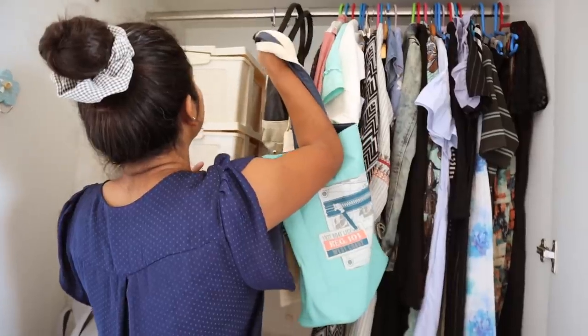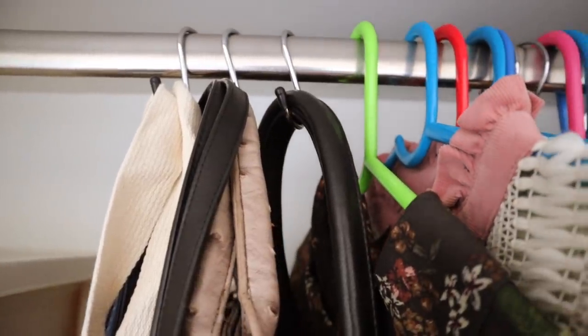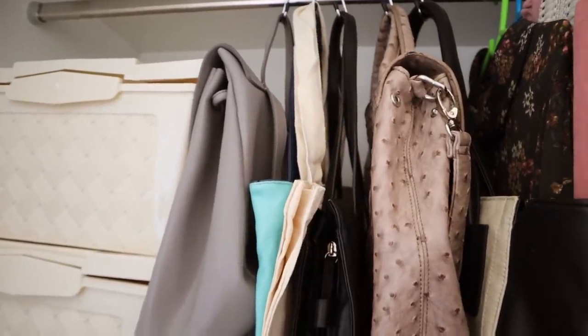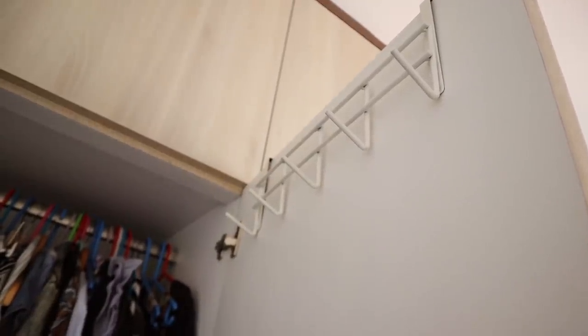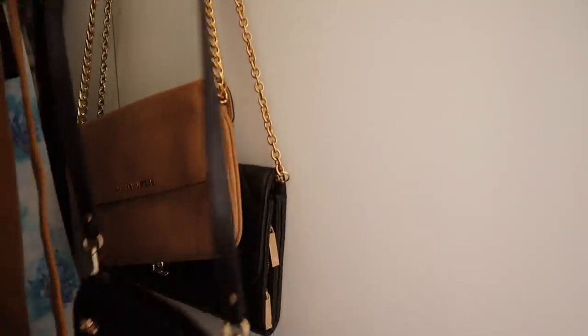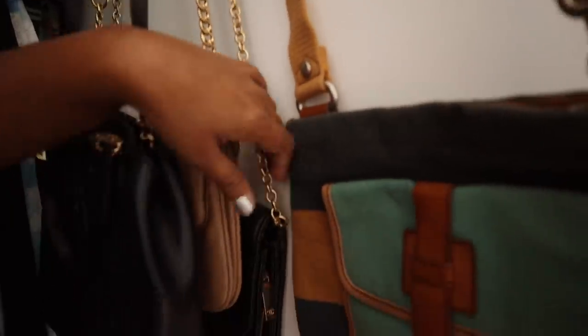These S-hooks you can see here are a great idea to store your large handbags. Alternatively, you could also use this over-the-door hook hanger which I found on Amazon — it's a great way to hang the sling bags you have for easy grab and go.